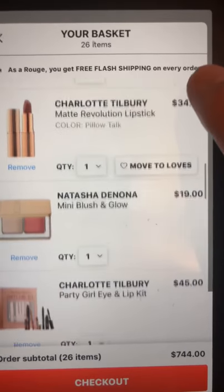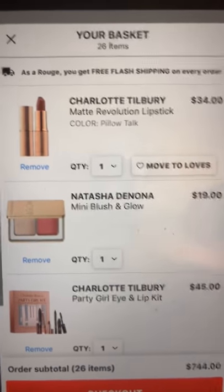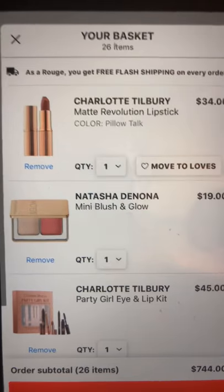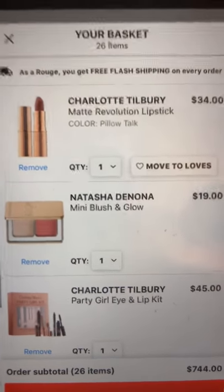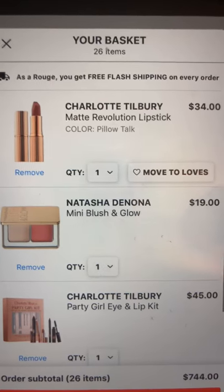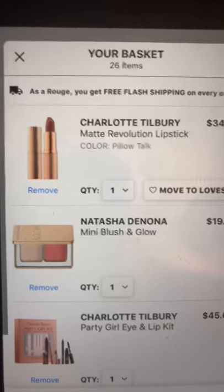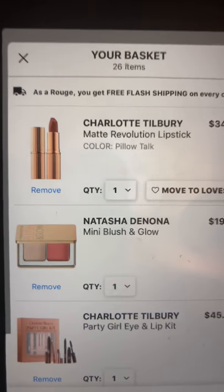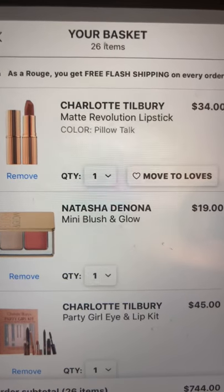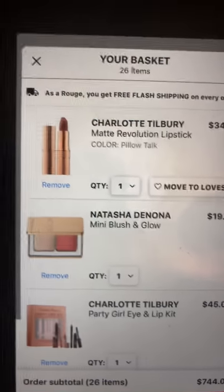I haven't taken this out, but I probably will — the Charlotte Tilbury Matte Revolution lipstick in Pillow Talk. I don't know much about this formula; the color has always interested me, but one review said it turns brown, which is a problem I have with a lot of lipsticks. So I don't know that I want that.